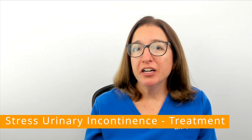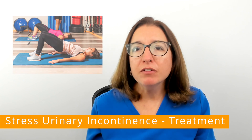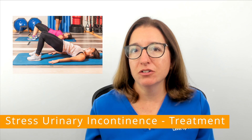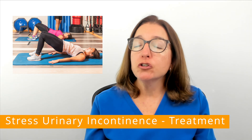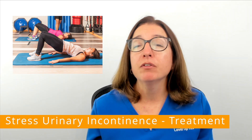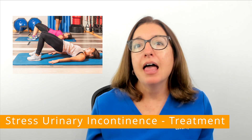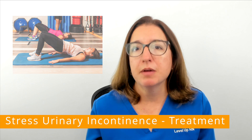Treatment of stress urinary incontinence includes pelvic floor exercises referred to as Kegel exercises. This is where you contract and relax the pelvic floor muscles that surround the urethra, vagina, and rectum, and this helps to strengthen those muscles.